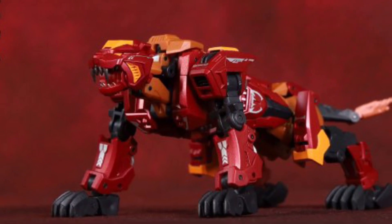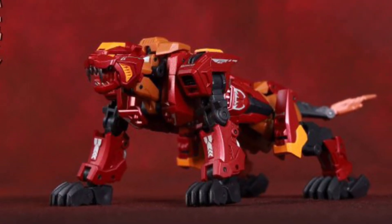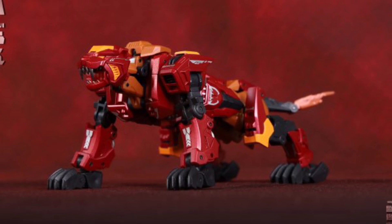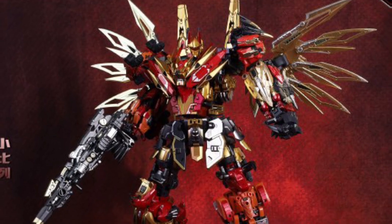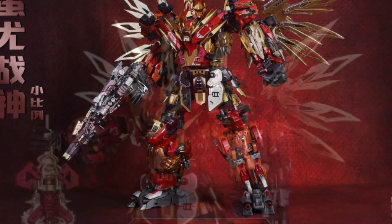It looks cool. What I like about what Cang Toys is doing is they're giving people options. If you don't want to get the bigger scale one because of size and just overall room in your house — because after a while Transformers can take up a lot of space, let's be honest — they're giving you the option for having these minis on display.